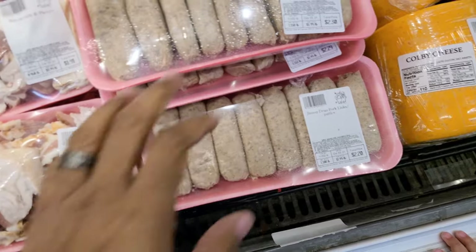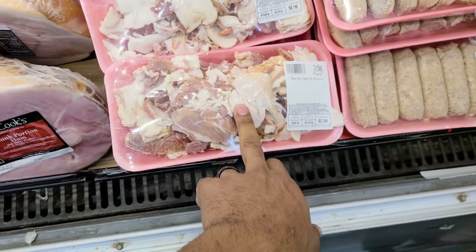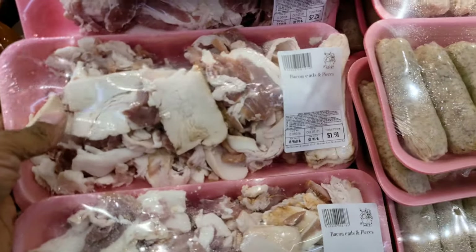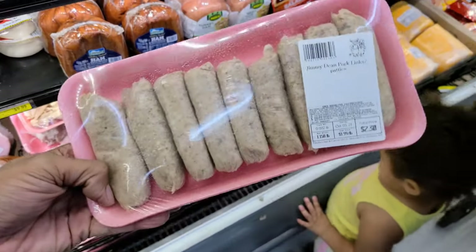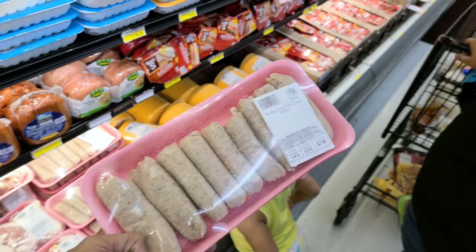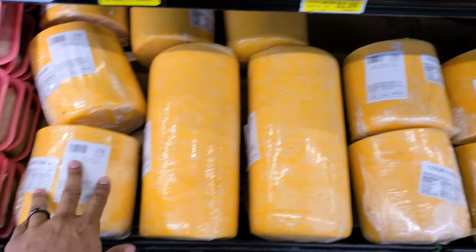Look at this — bacon in pieces for breakfast. Look at $1.91. That's cheap. These have casings on them, so it's actually made here in the butcher shop. Look at this, y'all — a huge block of cheese they do here in-house at the butcher shop.